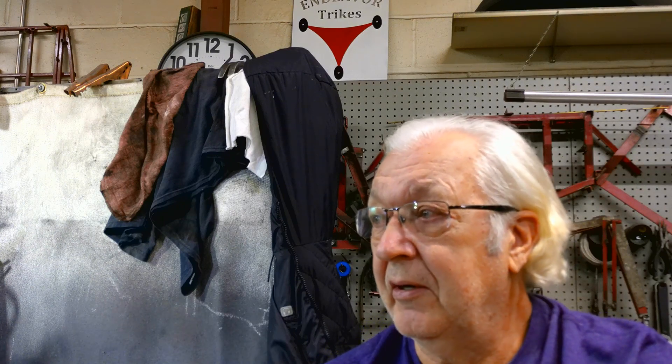I want to clean up the shop now that there are no bikes in here — everything looks kind of grungy. But it is Easter Saturday, so I'm not going to do much until probably Monday or Tuesday.